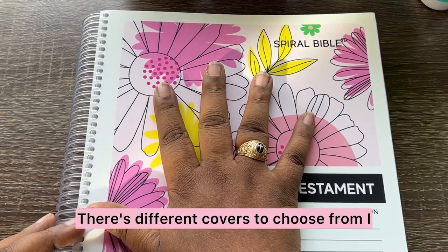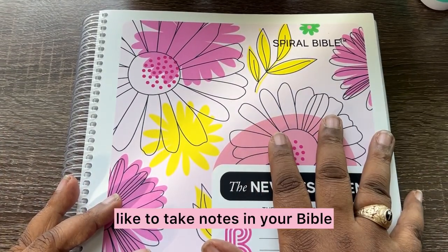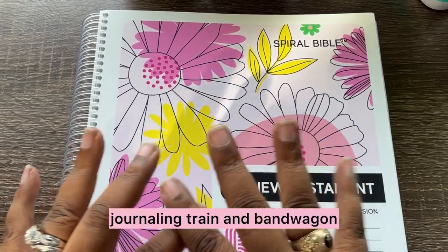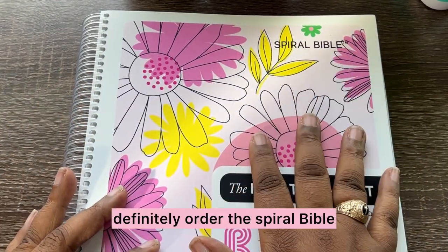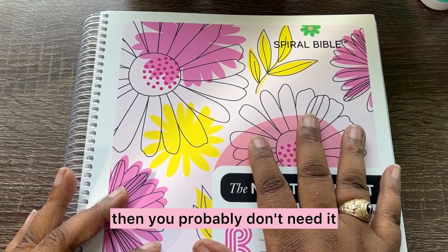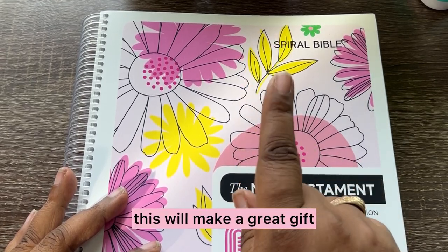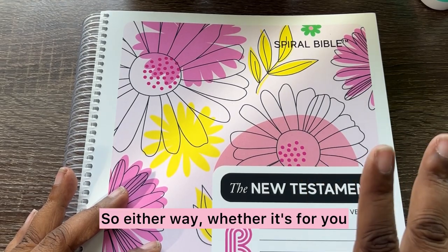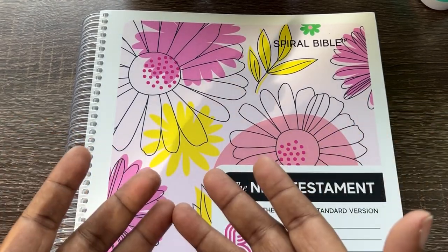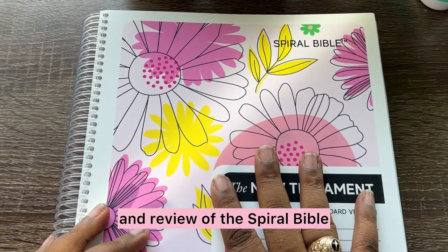There are different covers to choose from. I think there's a kid's one to choose from as well. But yeah, if you like to take notes in your Bible and your current Bible doesn't have space for that, and you're ready to jump on the Bible journaling bandwagon, definitely order the Spiral Bible. If you are not a note taker in your Bible, then you probably don't need it. But if you know someone who is, this will make a great gift. So either way, whether it's for you or for someone else, definitely order the Spiral Bible. I'm not affiliated with them — not yet anyway — and I just wanted to give you my honest opinion and review of the Spiral Bible.